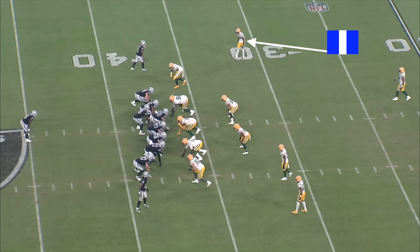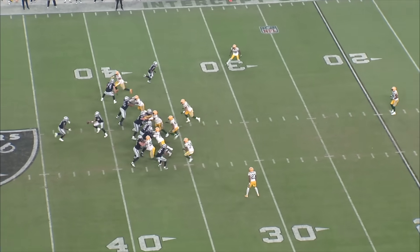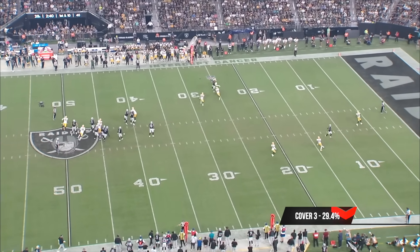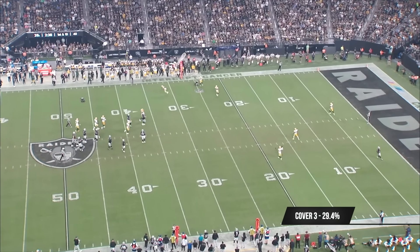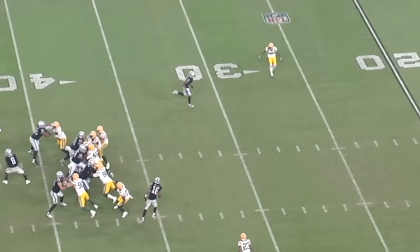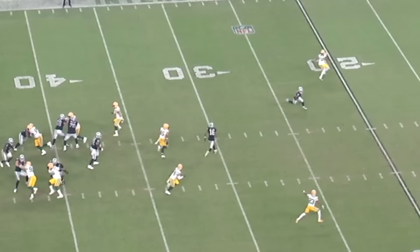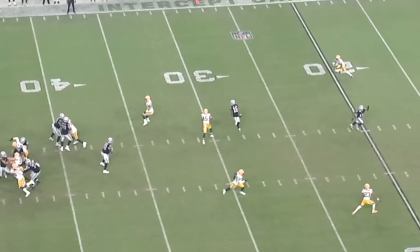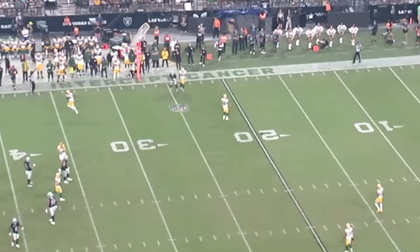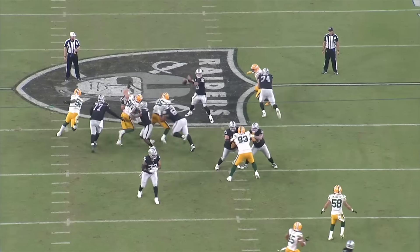Having a corner that can communicate and confidently make a play on the ball in zone coverage is just so valuable with how often defenses play zone. The Bills play Cover 3 29.4 percent of the time and like to do that on early downs, so offenses attempt to run play action to get the ball behind the second level. Having a corner like Rasul Douglas who can communicate in zone coverage and break on the ball to make a play at the catch point is going to be a welcome addition to the Bills defense.